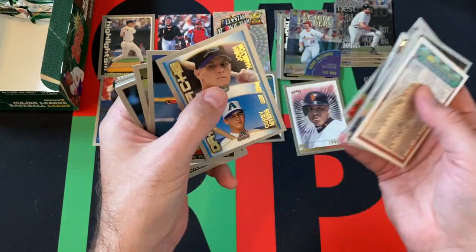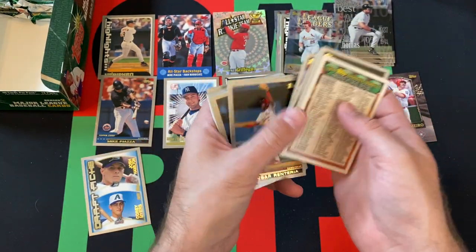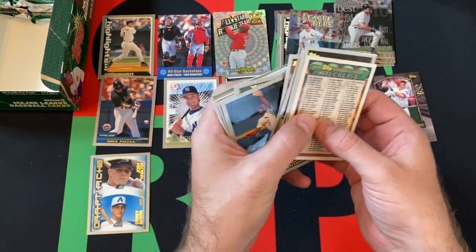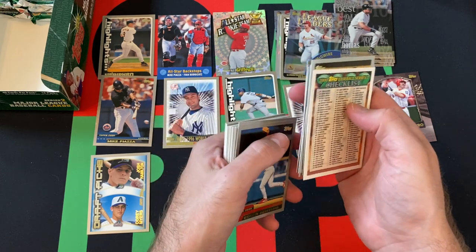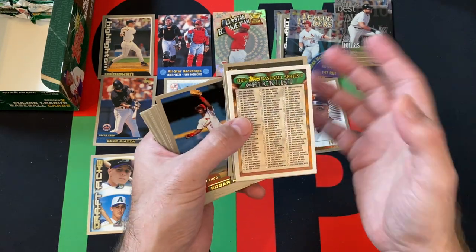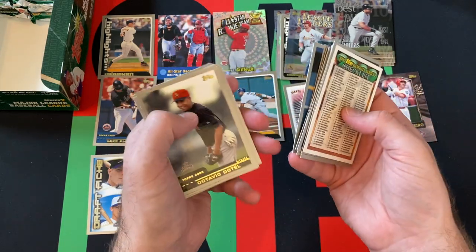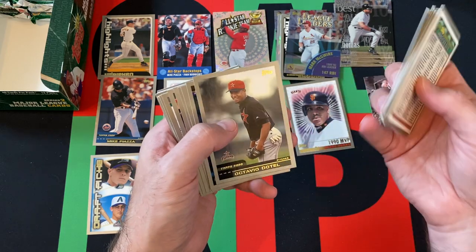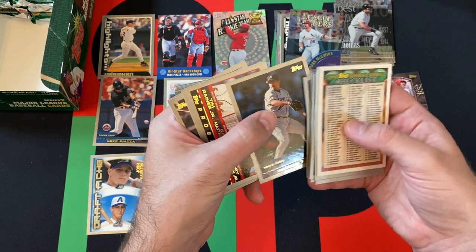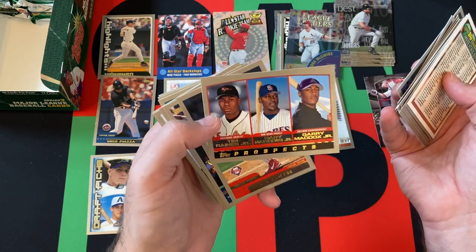Travis Fryman. Then we got Josh Hamilton and Corey Myers. Of course, Josh Hamilton — it's weird looking back. 1998 Josh Hamilton card. He wouldn't really come on the scene and do anything of note until like 2006, 2007, somewhere in that range. Took about 10 years for him to get to the majors because of his issues, and then he would battle those throughout his actual major league career. It's unfortunate — he was obviously a huge prospect coming out.